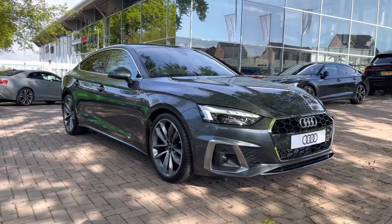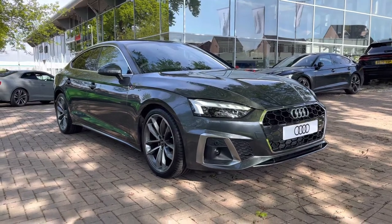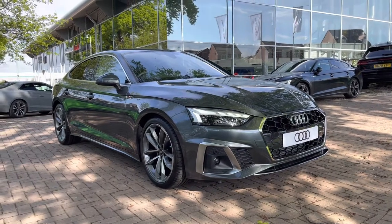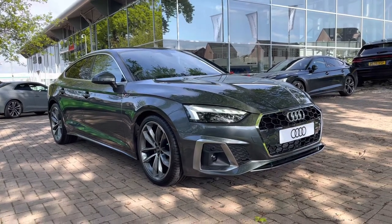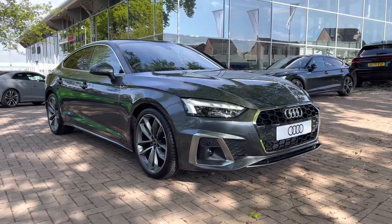Hello and welcome to Stafford Audi. This is the approved used Audi A5 2.0 TFSI 35 S-Line Sportback S-Tronic Euro 6, which we now have in stock. As this is a brand new vehicle, it does come with 3 years warranty and also 3 years roadside assistance. For a personal finance quote or to book a test drive, please give our sales team a call on 01785 899 417.